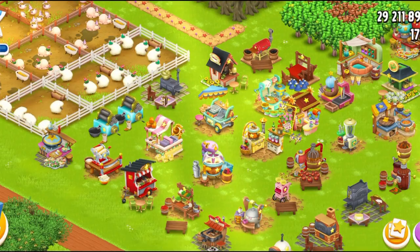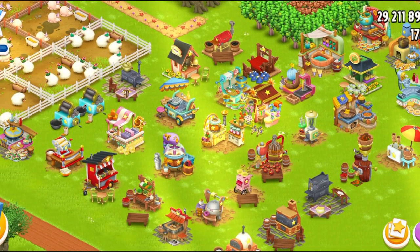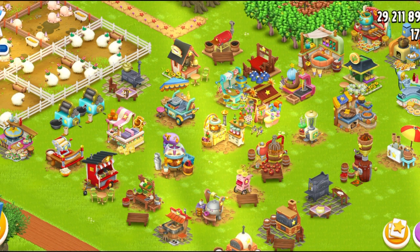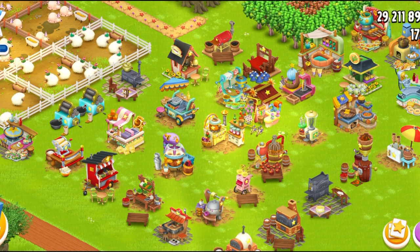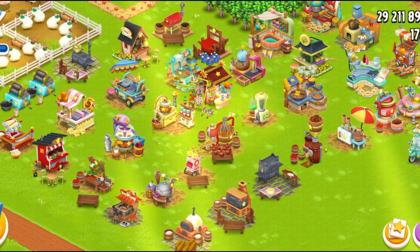So that was all about sneak peek number three — a brand new machine, the porridge bar, and three brand new delicious products. I'm really excited. I wasn't expecting this idea, but I think it's kind of interesting to see the direction the game goes in. Let me know your thoughts in the comments — what do you think of this machine? Do you like it? What other machines do you think Hayday can possibly bring? A lot of people are really against new machines, but I think I'm in the minority. I love new machines. Even if they add three machines at a time, they're most welcome.